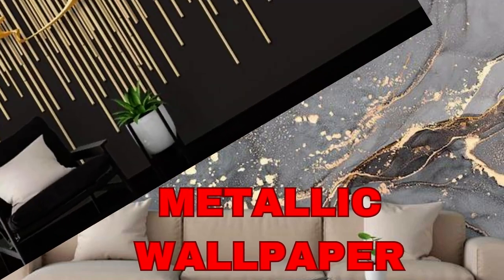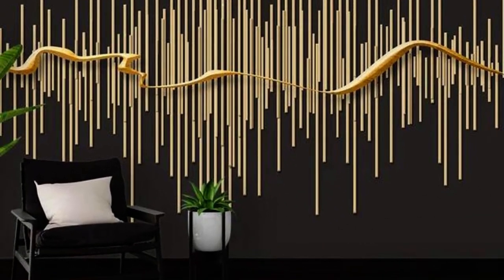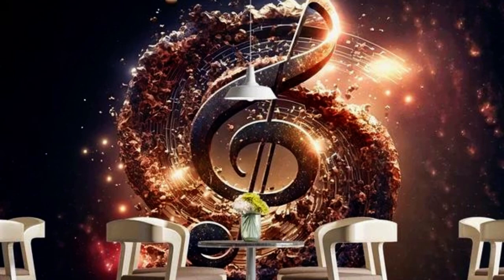Metallic wallpaper is a stunning and versatile design choice that can transform any space into a captivating and elegant environment. What sets metallic wallpaper apart is its ability to infuse a room with a sense of luxury and opulence.